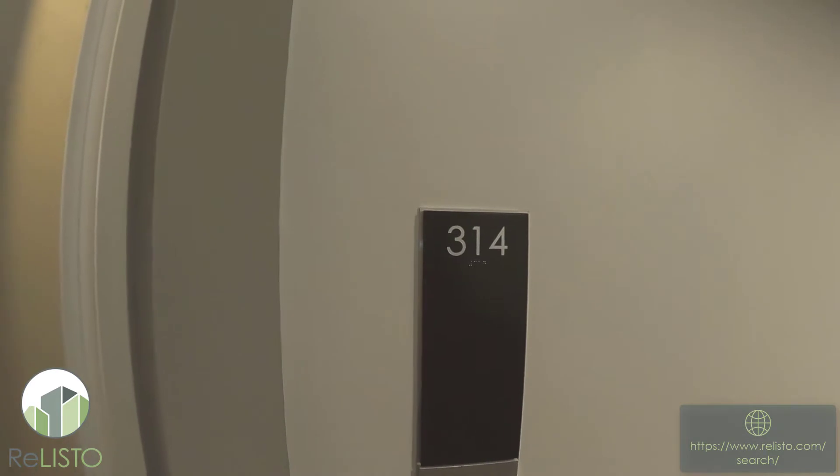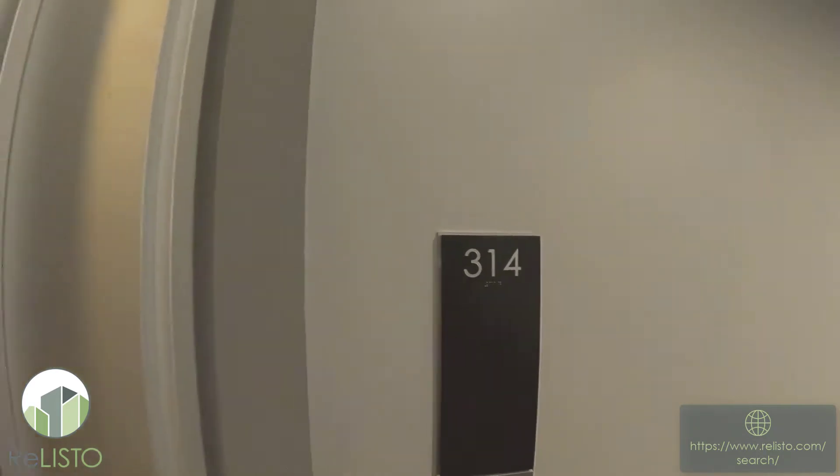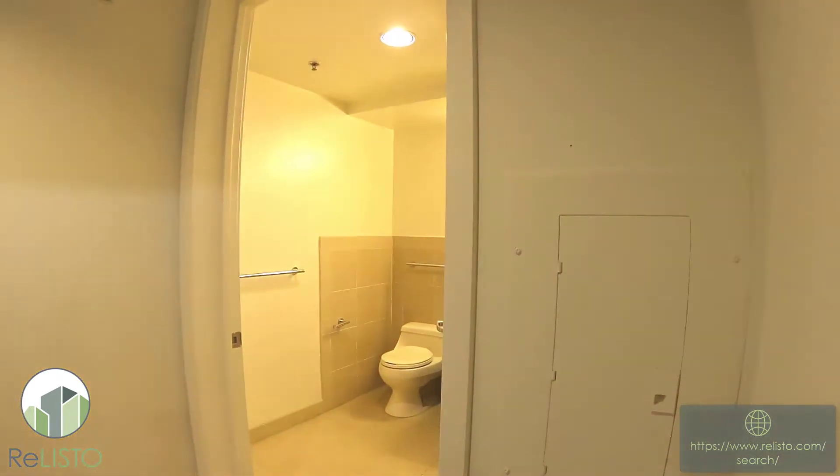Hello there and welcome to 200 Brannan. This is apartment 314. This is a good-sized loft.